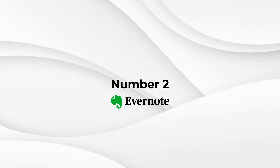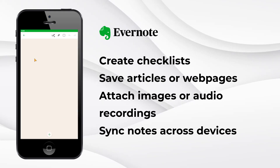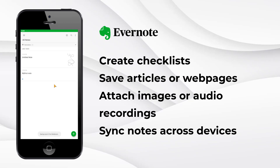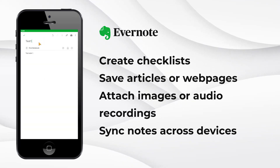Number two: Evernote — your digital notebook. With Evernote, you can create checklists and save articles or web pages. You can also attach images or audio recordings to your notes. The best part: all your notes are synced across devices so you can access them anytime, anywhere.